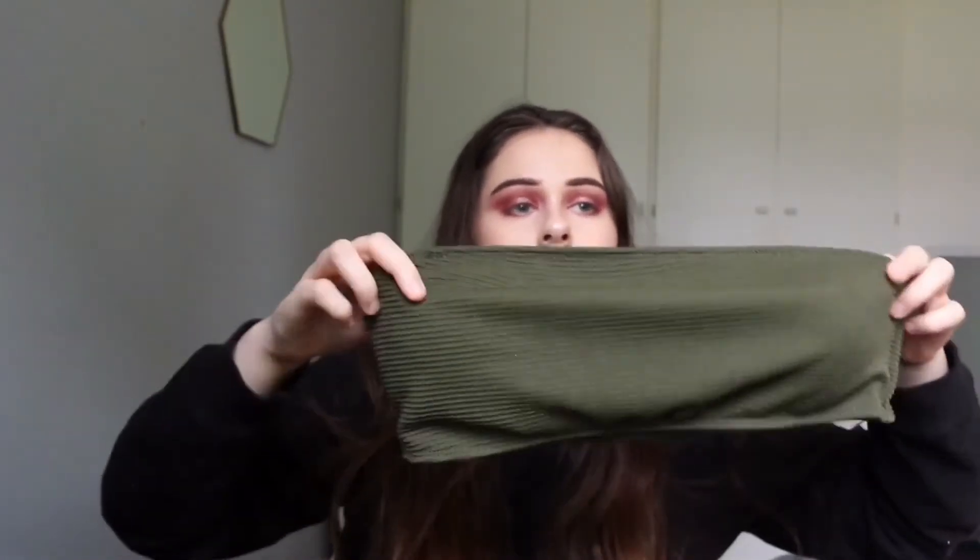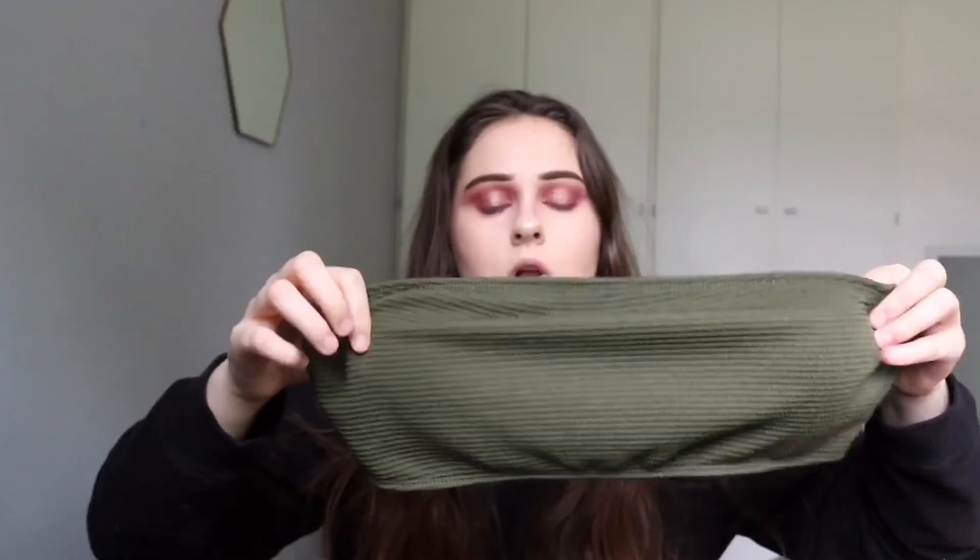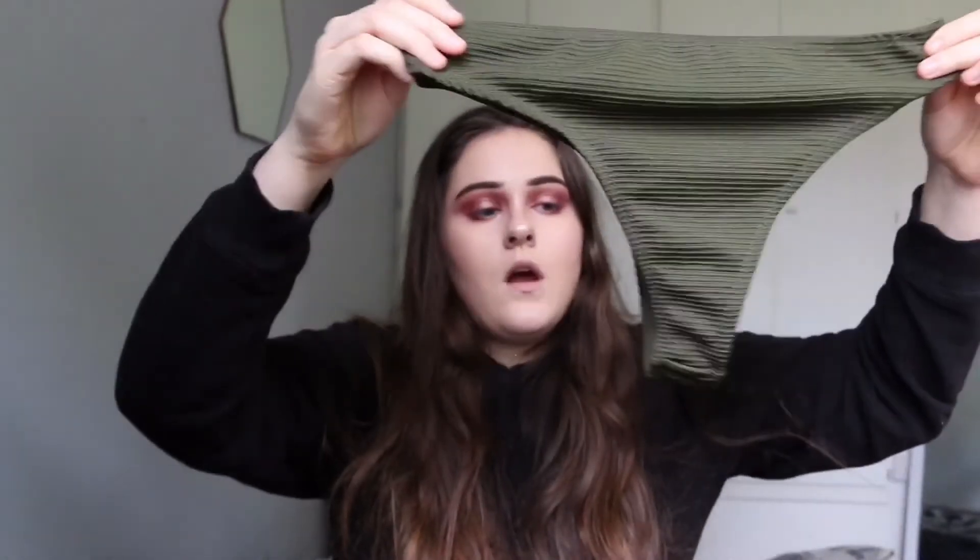The final bikini from Zaful is a darker green — definitely a lot more khaki than the other one. It's a bit of a smaller one as well. The bandeau itself when it's on looks a little bit different than the other ones. And the bottoms for this are a lot more thongy type.